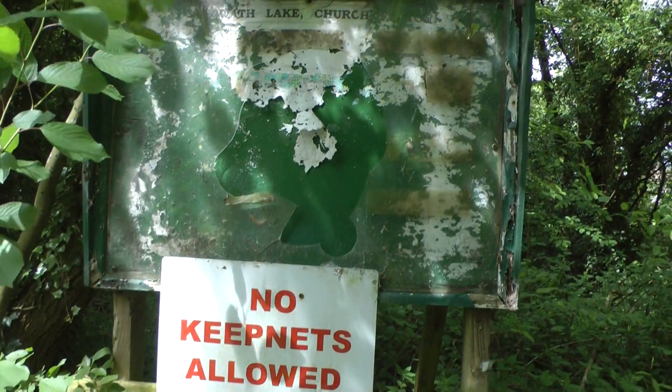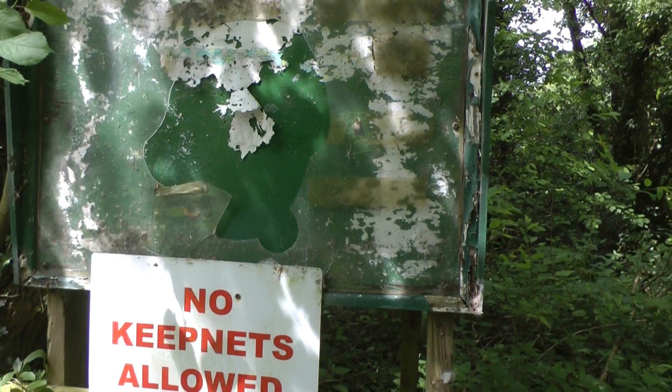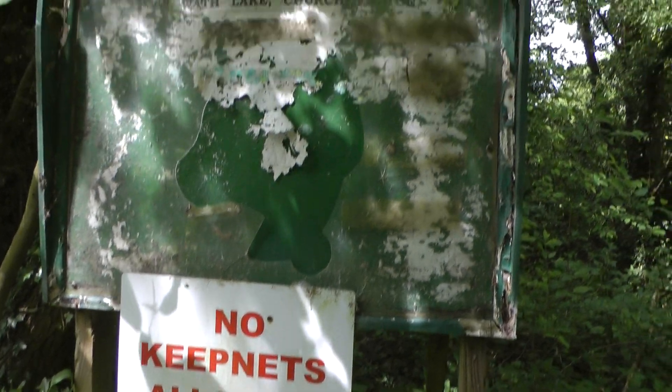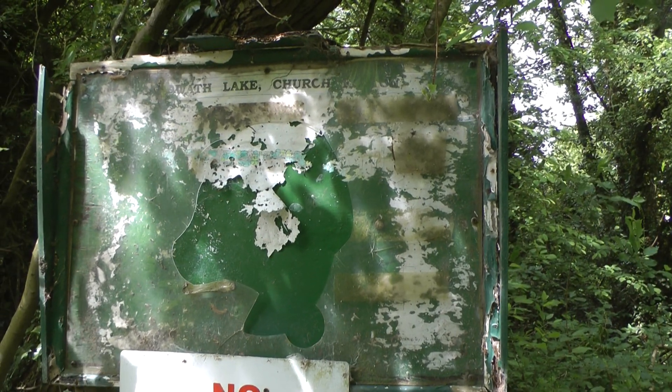And attached to this decrepit — absolutely decrepit — noticeboard. You know, keepnets are allowed, at least, though it's destroying a mess.